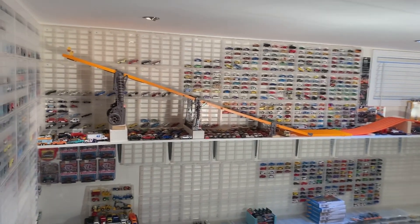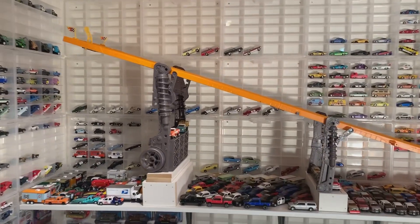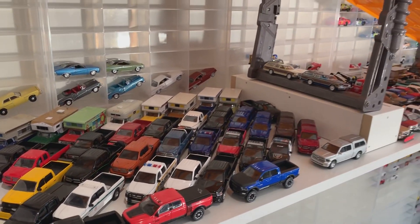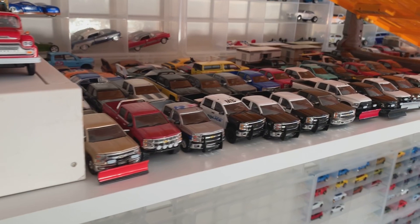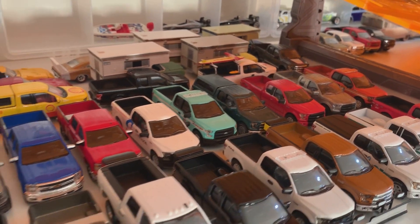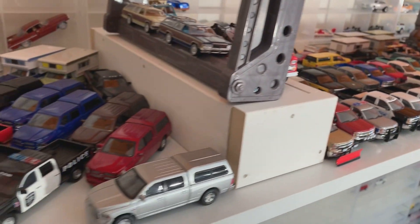Welcome back diecast collectors and race fans. I've got a special video series I'm about to start here — it is the Green Light pickup truck and heavy truck racing series. I'm going to be racing all of these cool trucks that you see here, with the exception of the ones with the snow plows on the front. I've got a whole bunch of Ford trucks new and old, Dodge trucks new and old, and Chevy trucks new and old.